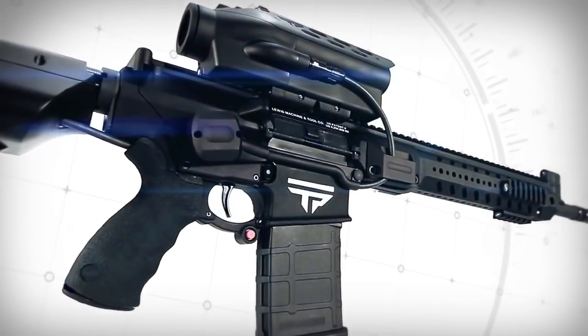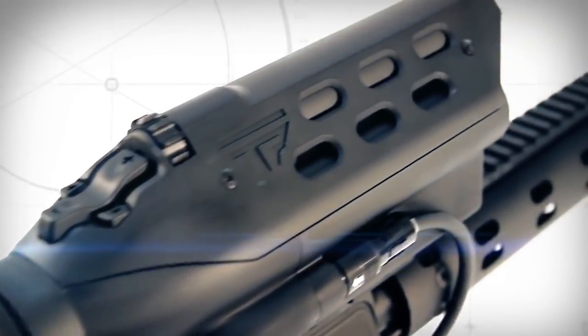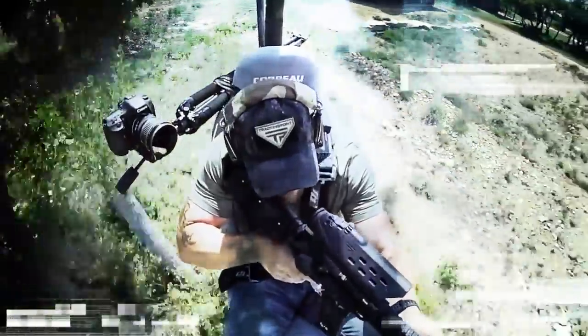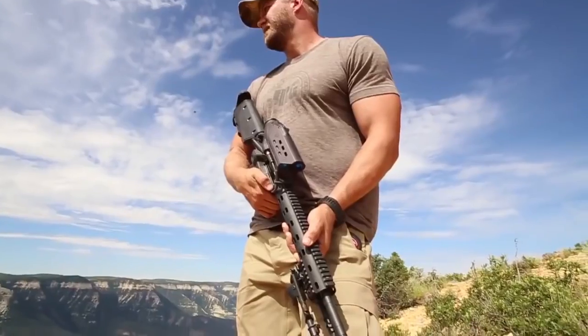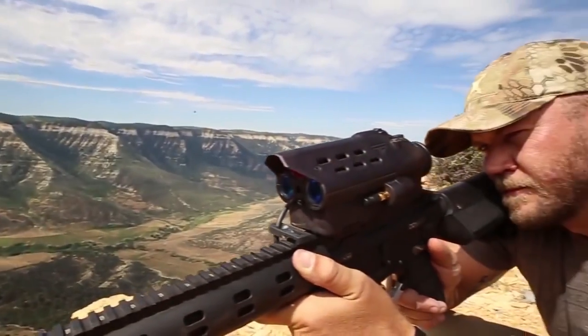We do this in the name of innovation, in the name of true precision, in the name of taking the best product we can make and putting it in the hands of forward-thinking shooters who demand an elite experience. TrackingPoint has made this concept a reality, and in the process defined an entirely new industry of precision-guided firearms.